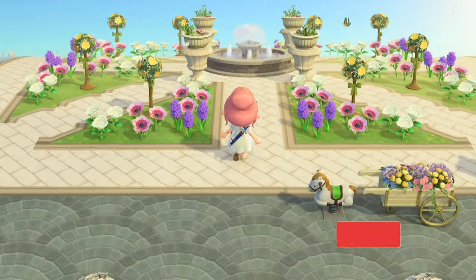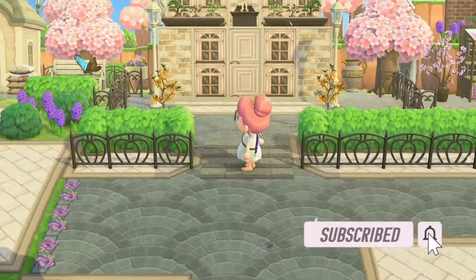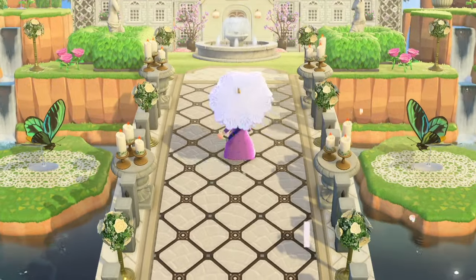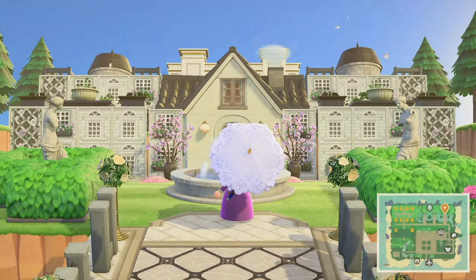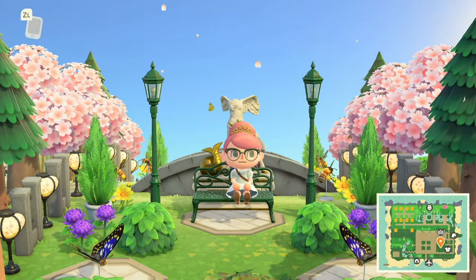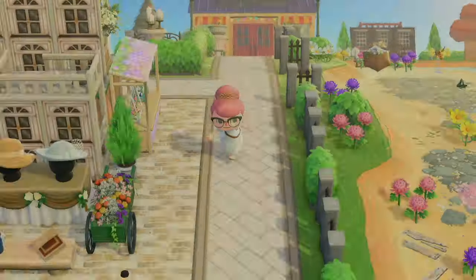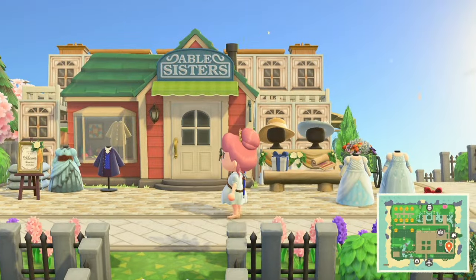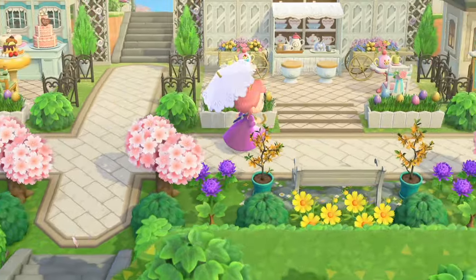Hello everyone and welcome back to another video where I will be doing another island tour, and the theme of this island is Bridgerton. I hope I'm pronouncing that right. I know of this series but I have personally never watched it. Elegant, regal builds — I do really appreciate those. It's been a while since I've seen an island with that kind of theme. I'll include the dream address below if you guys were interested in touring this island, and I'll include all the creator information and my Instagram where I'll be putting my favorite parts.